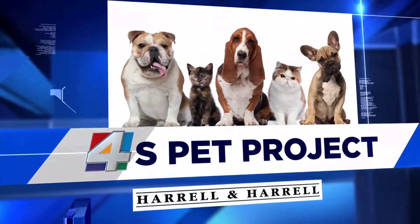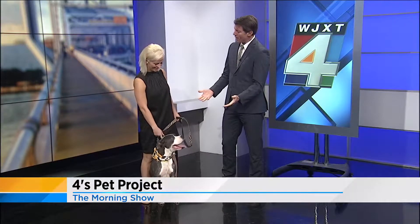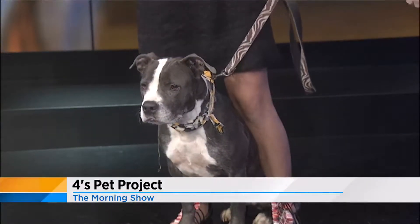It's time for Forrest's Pet Project, and with the temperatures heating up, now is a good time to prepare your pet for the summer heat that's coming. Joining us this morning is Amanda Flynn with Friends of Jacksonville Animals. This is Martha, and Martha's available for adoption through ACPS. She would be great in a home with kids and someone who's active.